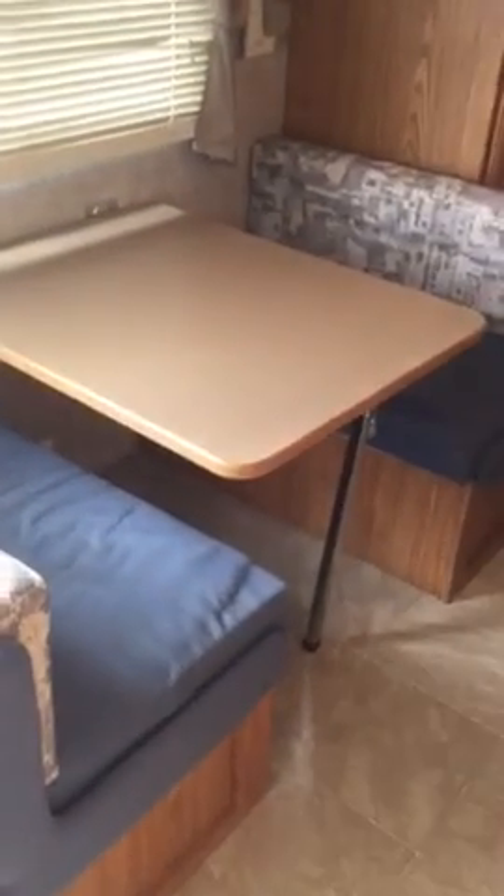This is the dinette, which also converts to a bed by putting the table down level with the bench seats. There's storage above the lights right there for your dining, and all your hookups for a TV with a TV shelf there.